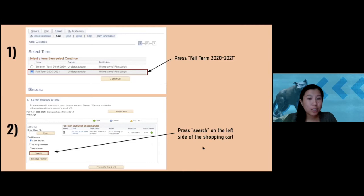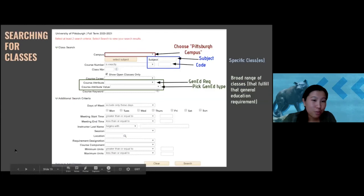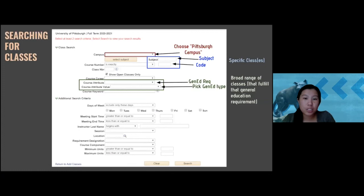Once you press Continue, you end up on the shopping cart page where you can see all the classes you've picked. You're not able to enroll just yet because you first need to meet with your advisor. But you can start picking classes — that's essentially the whole point of this tutorial. To add classes, press Search on the left side and you'll reach the search bar page.